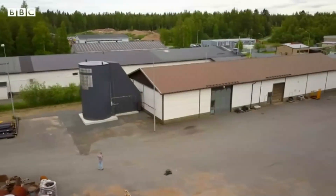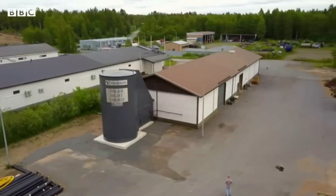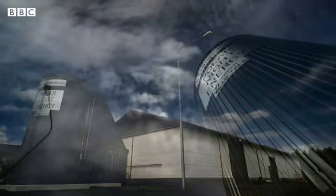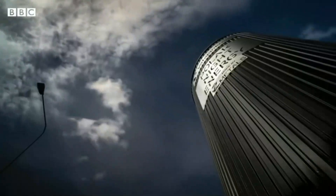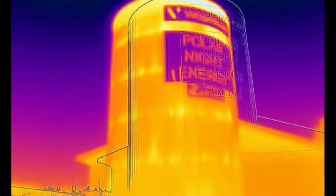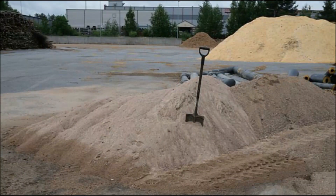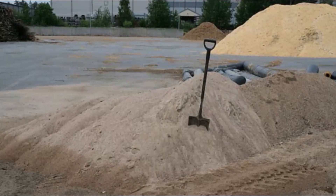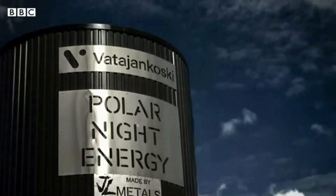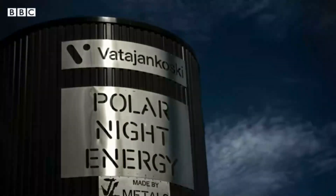Polar Night Energy's system, based on its patented technology, has gone online on the site of a power plant operated by utility Vatajankoski. The heat storage device is a 23-foot tall steel container filled with 100 tons of sand. The sand is heated by resistive heating as hot air is pumped through pipes. The system has an 8 megawatt hour energy capacity and 100 kilowatts of heating power.